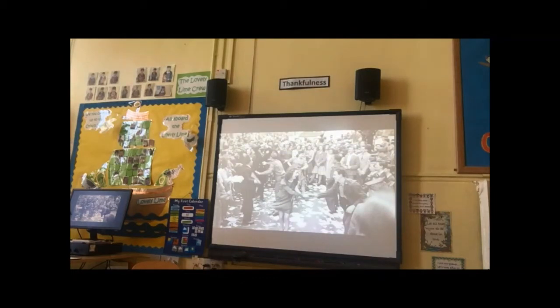Here we can see people dancing for joy in the streets. 50,000 people went to the roads in central London around Piccadilly Circus — maybe you've been there. People spoke to, danced with, and hugged people they'd never met before, and there was all different kinds of music playing.